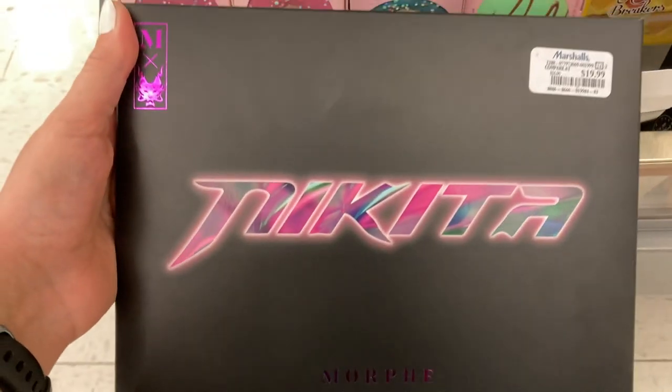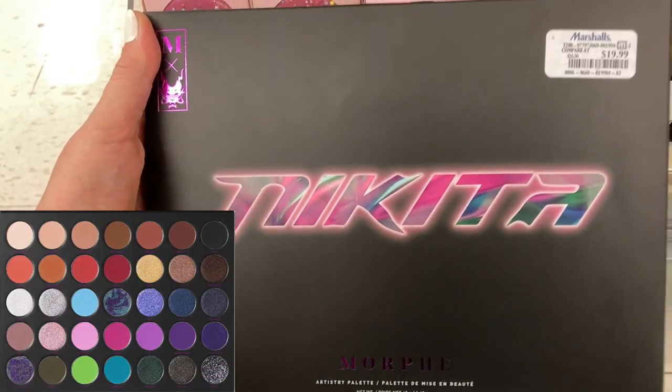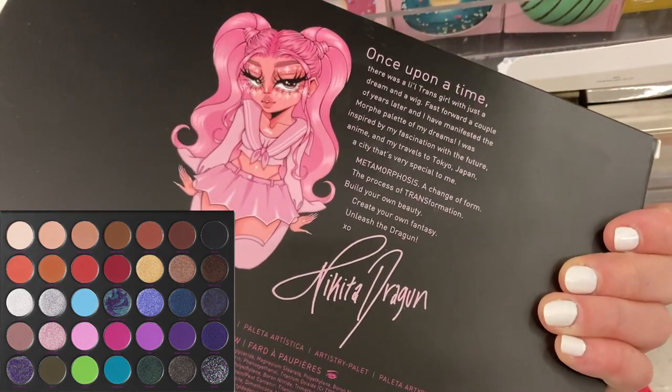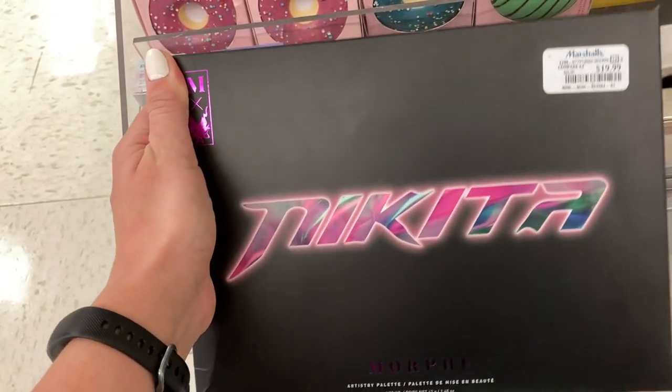They had this in the store — this is the Morphe Nikita palette for $19.99. It's an eyeshadow palette, and it is pretty big — one of their larger palettes. So this was the exciting find of the week.